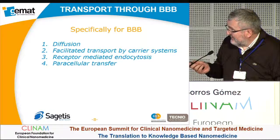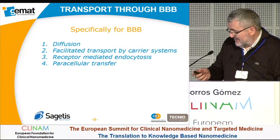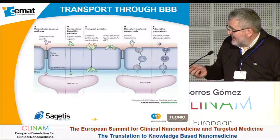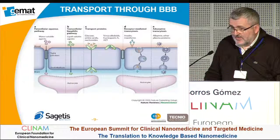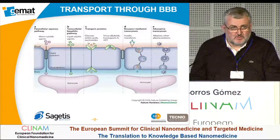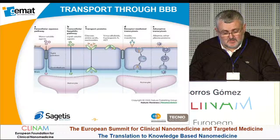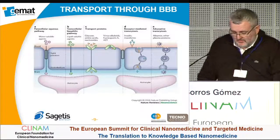Specifically for blood-brain barrier transport, we can see diffusion, facilitated transport by carrier systems, receptor-mediated endocytosis, and paracellular transfer. We are using receptor-mediated transcytosis, looking for specific peptides that can interact with receptors on the blood-brain barrier, allowing the crossing of our nanoparticles.